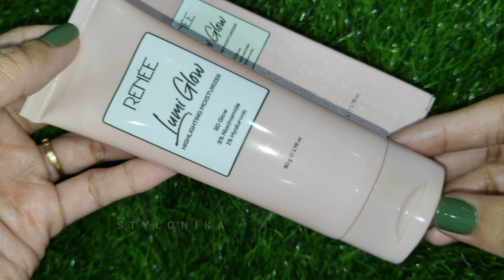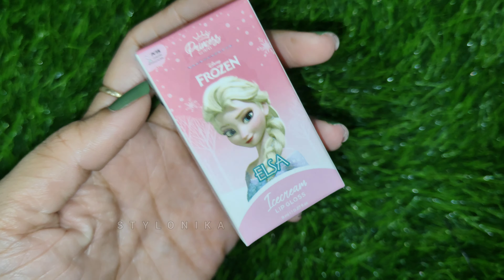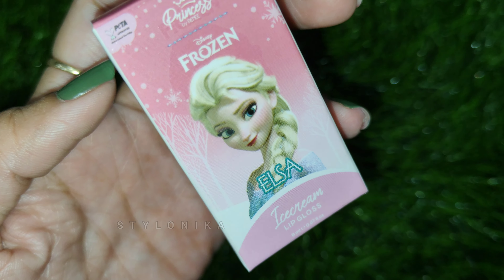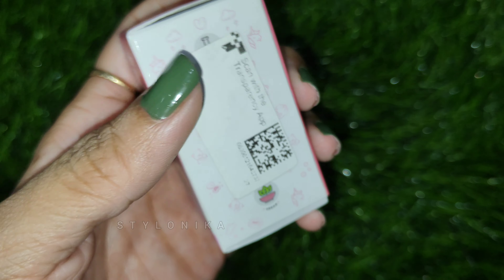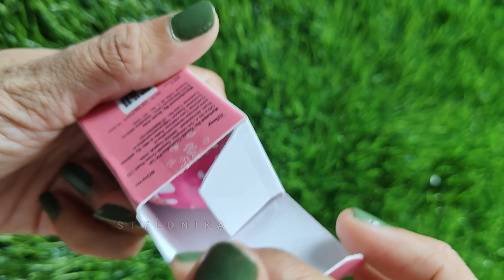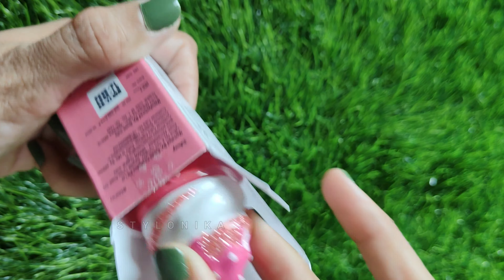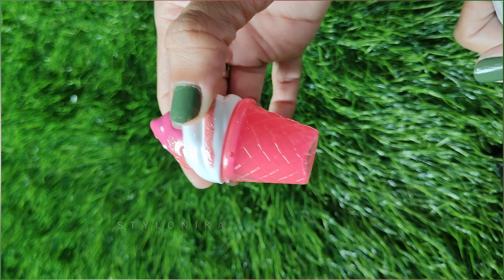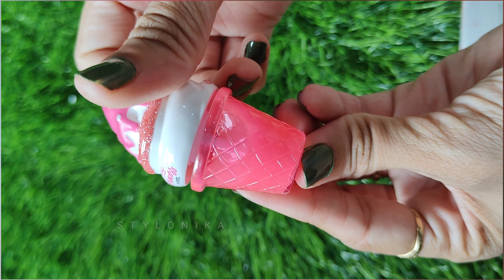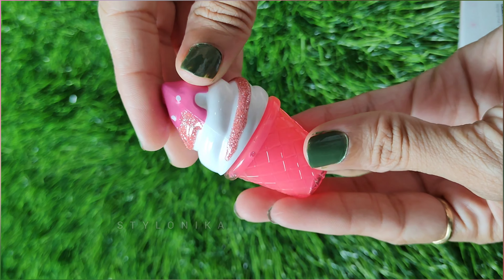Next is another new launch — the Princess by Renee Disney Frozen Ice Cream Lip Gloss. I ordered this for my daughter since kids often use my makeup, so I wanted something not harmful. This product is enriched with shea butter, rosehip, and apricot oil, and also contains fruit extracts from strawberry and cranberry. It comes in very cute ice cream packaging. The MRP is Rs. 450, but on Amazon you can easily get it under that. The shelf life is 3 years.